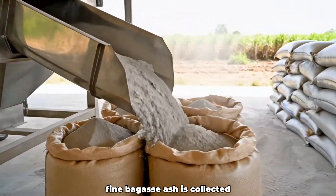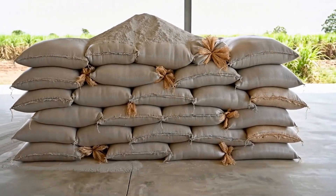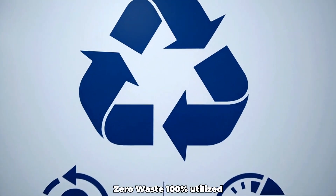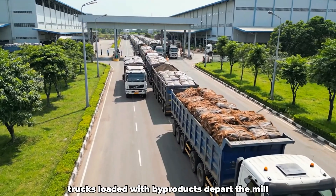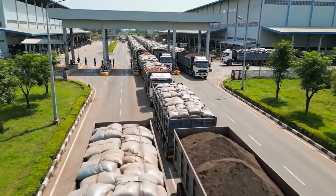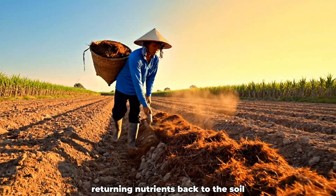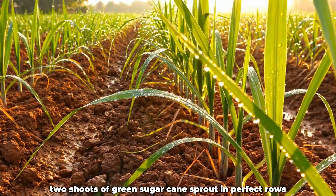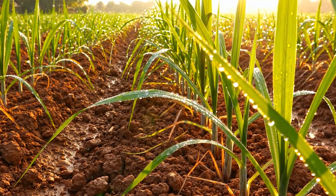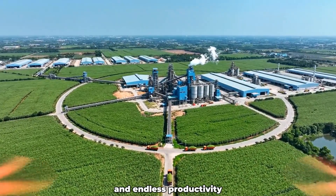Fine bagasse ash is collected, later used as natural fertilizer for the next growing cycle. A bold factory sign reads: zero waste, 100% utilized. Trucks loaded with byproducts depart the mill, carrying value beyond the sugar itself. Farmers spread rich organic compost out in the fields, returning nutrients back to the soil. New shoots of green sugarcane sprout in perfect rows, marking the start of another harvest. A drone ascends high above, revealing the grand cycle of renewal and endless productivity.